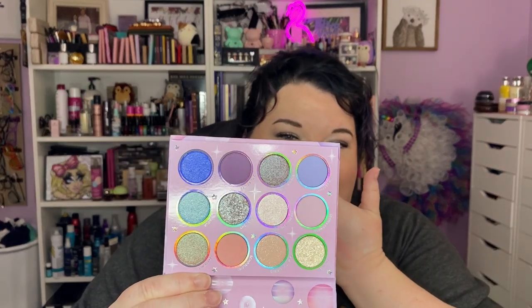I placed a second ColourPop order. Someone said the new Sailor Moon palette was similar to the Haunted Mansion one, so I wanted to look at them together. The new Sailor Moon palette is called For Love and Justice. Opening it up — I kind of see the similarity but I also kind of don't.